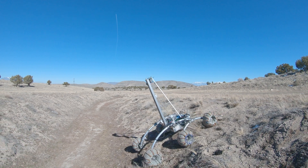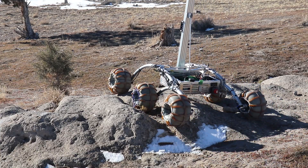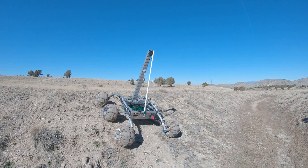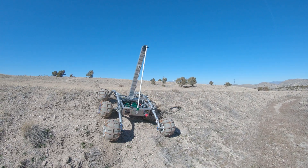Our rover is fully capable of traversing all kinds of terrain, from flat level ground to steep inclines and around large obstacles, even negotiating extreme angles up to 45 degrees.